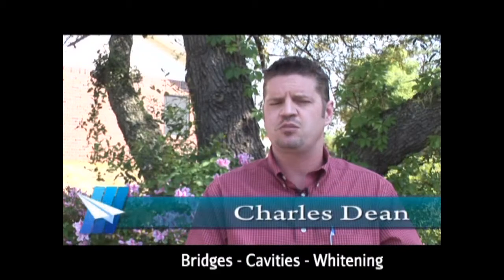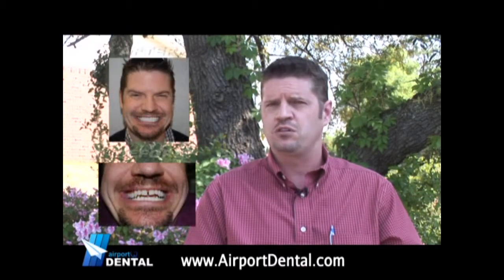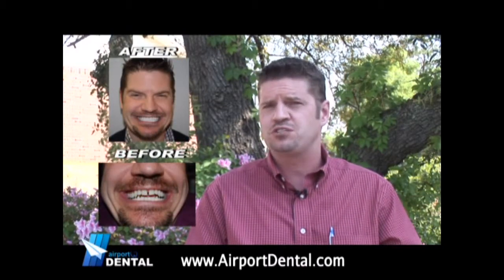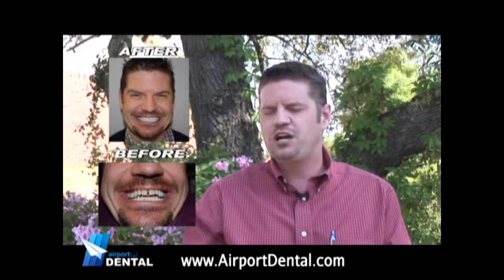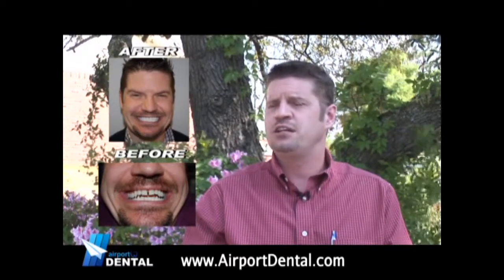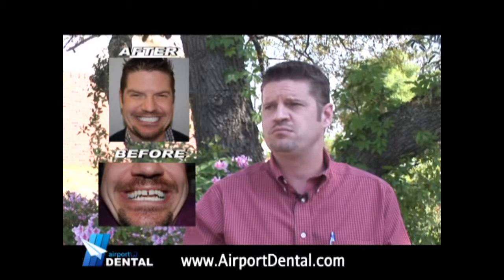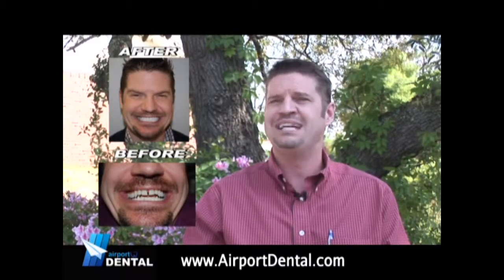After seeing the commercials of Airport Dental on TV, I saw the quality of his work — the before and after pictures — and I was very impressed. The third option that we discussed was the Lumineers, and he said that it would take two visits and your life would be transformed immediately.